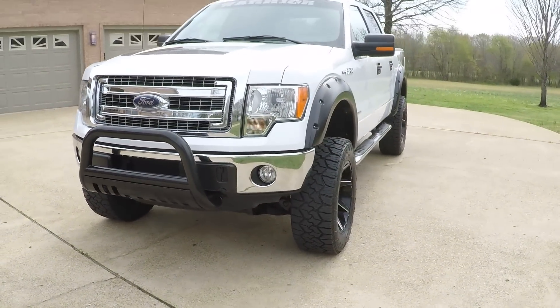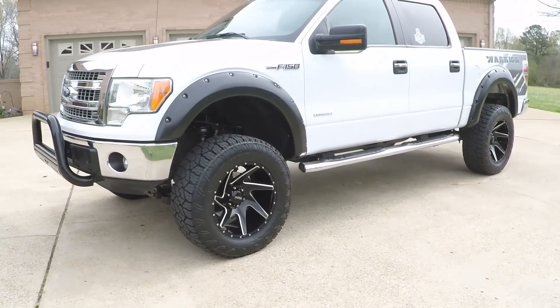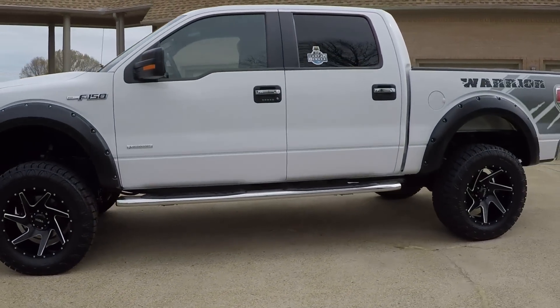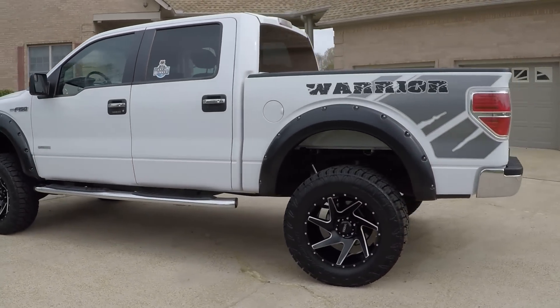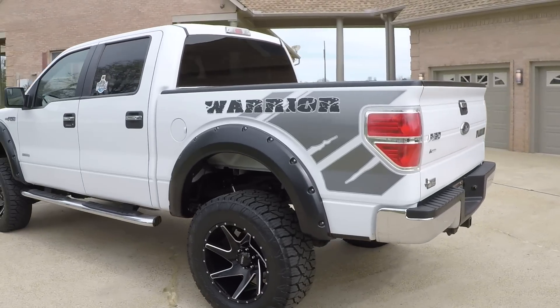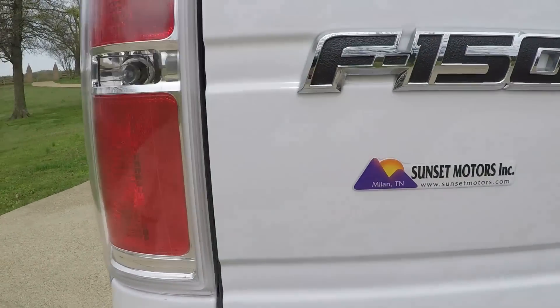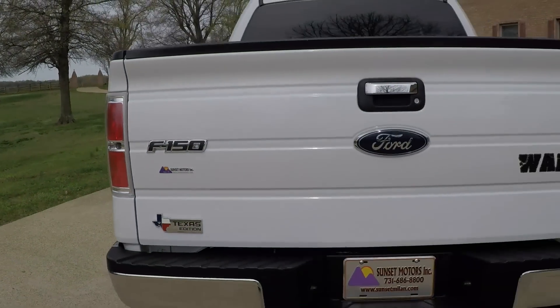If you're looking for a sharp custom truck in very good condition, this should do it. We do have very competitive financing available with low interest rates and good terms. To see if this F-150 is still for sale, go to my website sunsetmotors.com. If it's on the website it's for sale; if not, you're too late and it's gone.